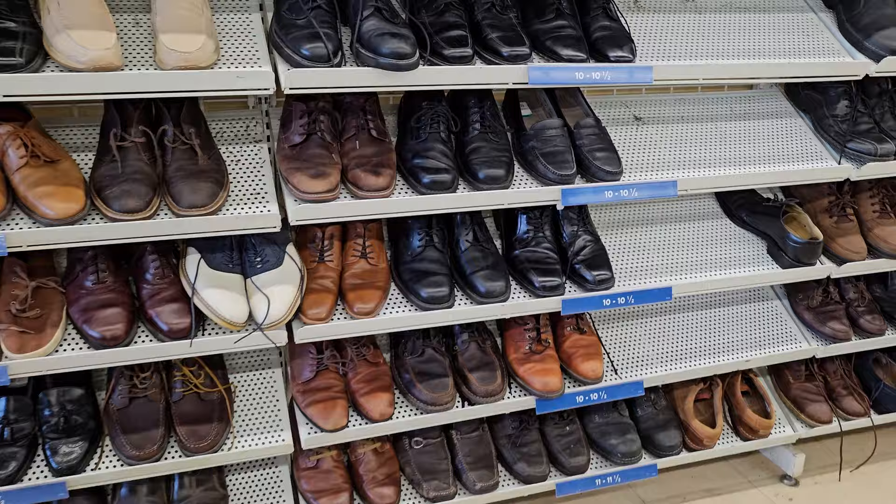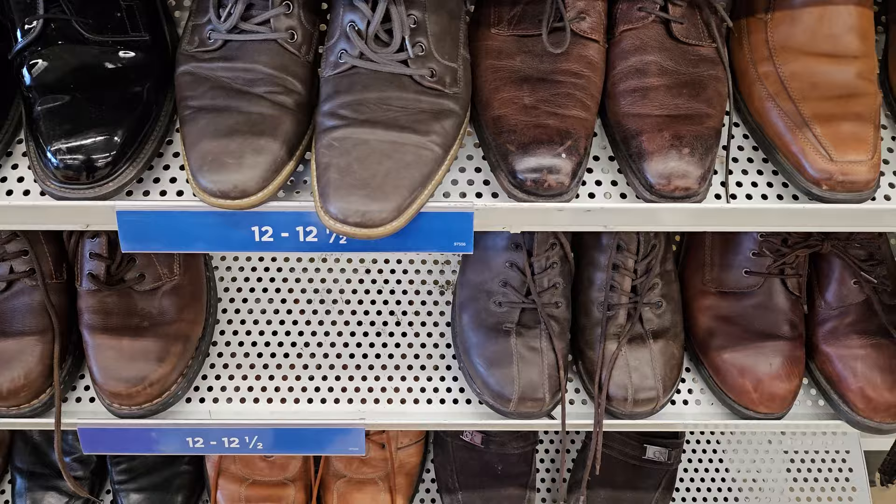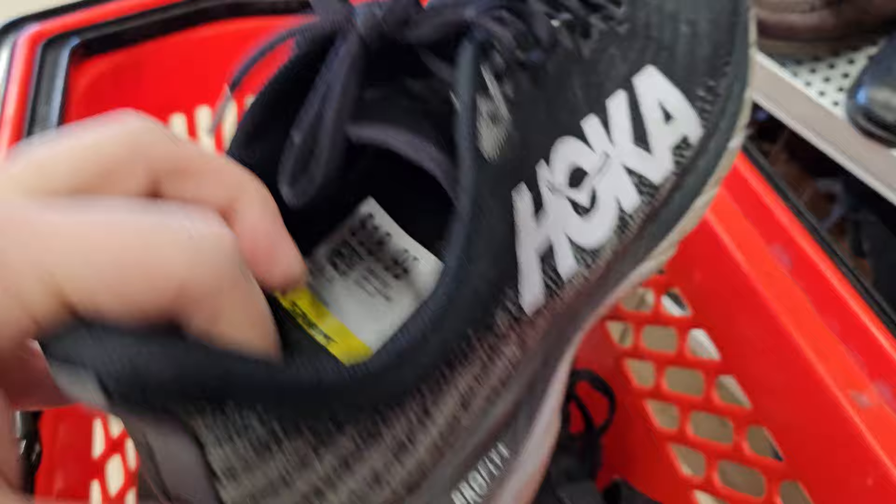Hey everybody, just got off work — it is Thursday and we're hitting up Savers. Found a pair of 1429 Alan Edmonds cap toe shoes. Also spotted some Ditas, what look like wrestling shoes, and a pair of Hokas.